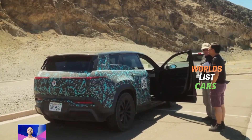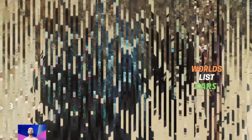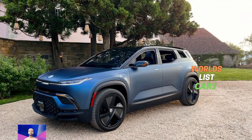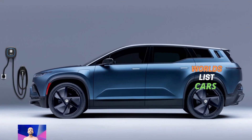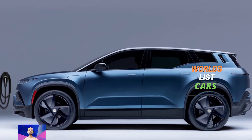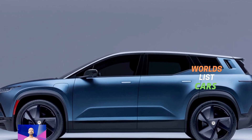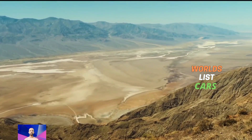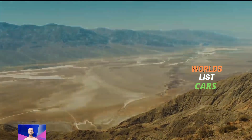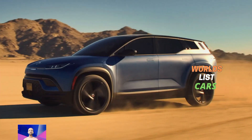The regular Ocean SUV can go up to 360 miles on a single charge according to the EPA. If you are curious about how it performs in real life, especially off-road, it still has a better range than many other electric SUVs, which makes it great for outdoor adventures.